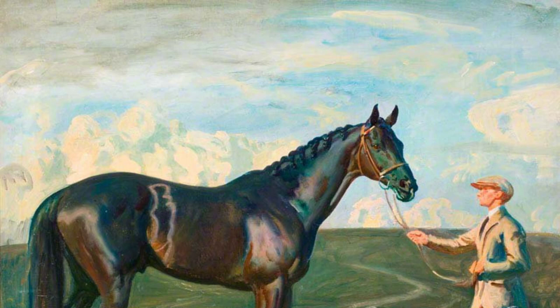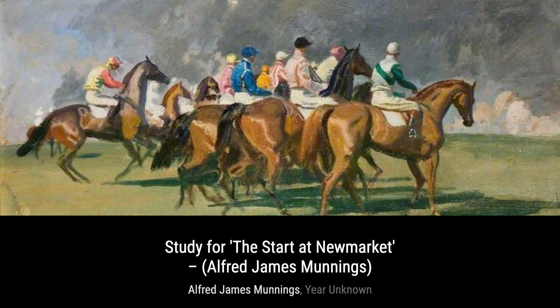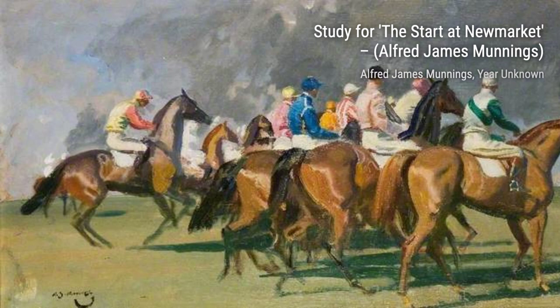In Study 4, The Start at New Market, Munnings takes us to the thrilling world of horse racing, capturing the excitement and energy of the moment. Moving on to Brightworthy Ford with a pole, Exmoor, Munnings transports us to the breathtaking landscapes of Exmoor, where we can almost feel the crisp air and hear the gentle flow of the river.